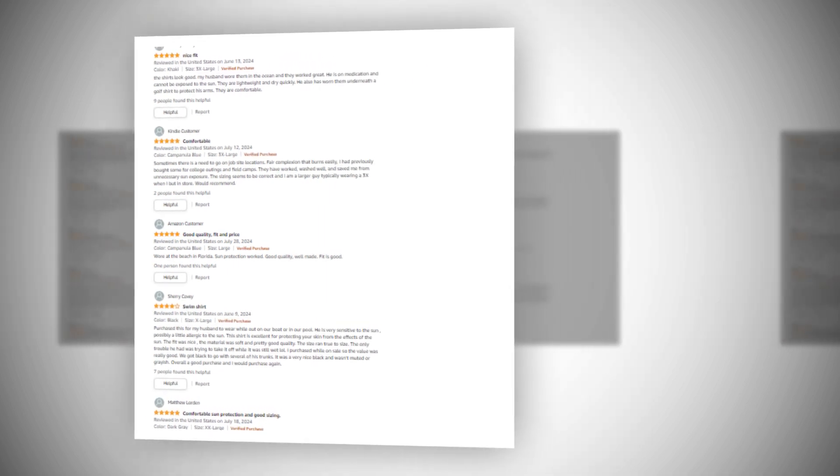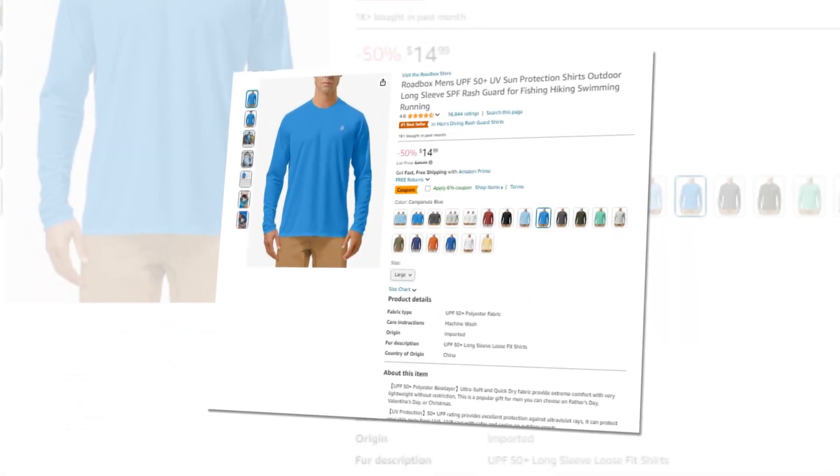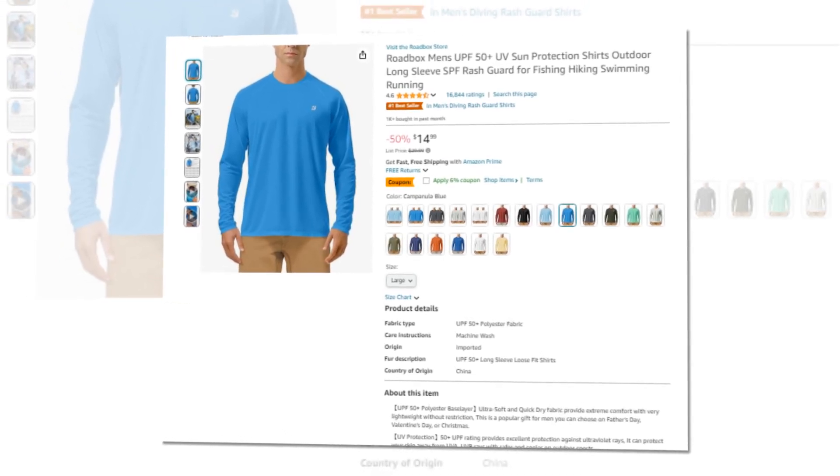So let's find out together about the best Roadbox Men's UPF 50 Plus UV Sun Protection Shirts Outdoor Long Sleeve SPF Rash Guard for Fishing, Hiking, Swimming, and Running on Amazon.